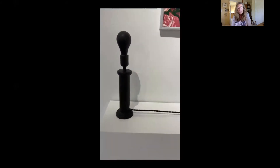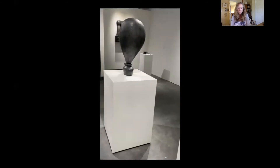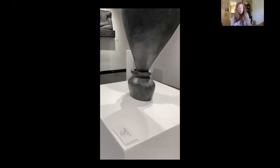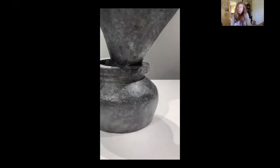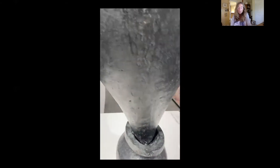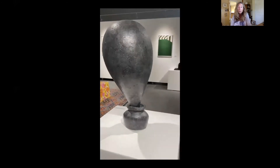Next, we come to one of my favorite pieces called Bouquet. This piece conveys the idea of flowers without explicitly delineating them. If you look closely, you can see his maker's marks, which give it both a tactile and subtle feeling.